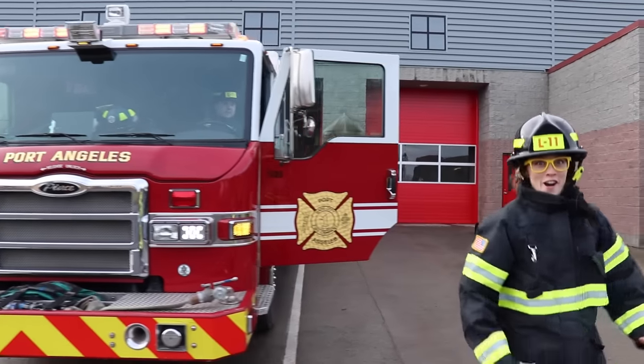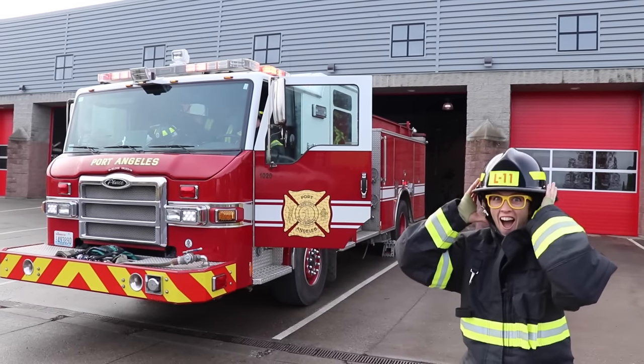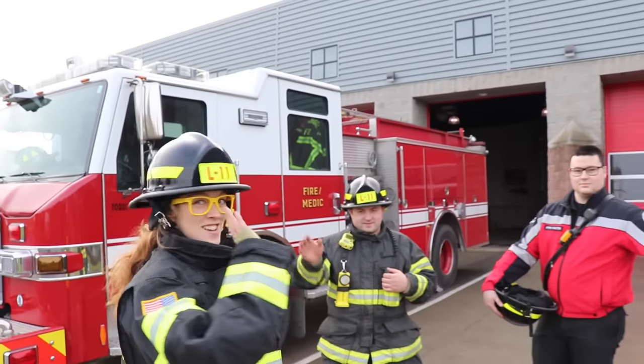Wow, wasn't that so awesome? Well, the last thing we have to do before we finish this episode is listen to the fire truck's air horn. Come on! All right, are you ready? You hear that? That is one loud fire truck! Wow, wasn't that so much fun learning about fire trucks today? I sure had a lot of fun. Well, thank you so much Adam and Cameron and the Port Angeles Fire Department — we'll see you later! Bye bye!